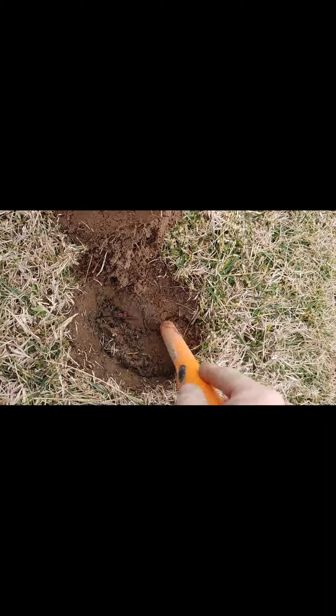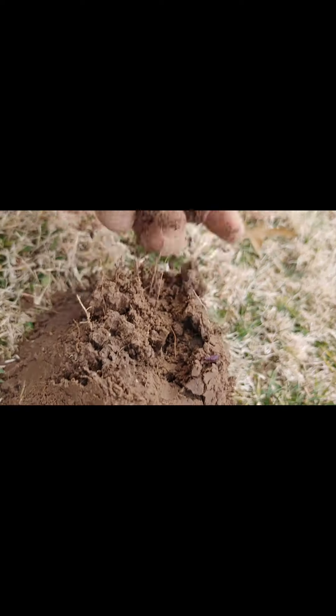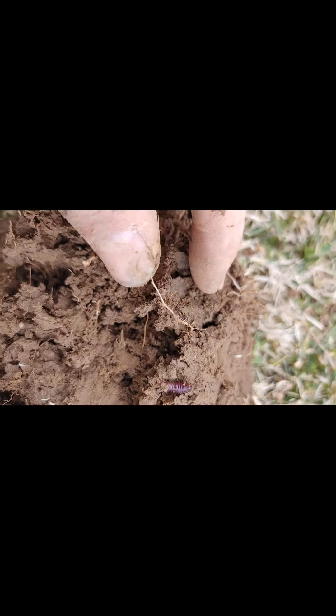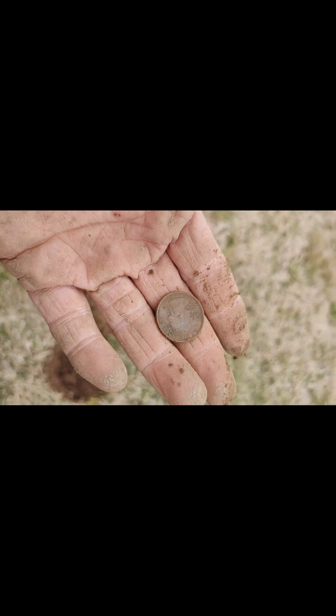Here's my first quarter signal of the day — got 86-87, should be only about four inches deep. Let's see what we got. It's in the plug — yep, there it is, first quarter of the day. Gives me my cycle, I found them all today. Not that old, but still a good find. Nice.